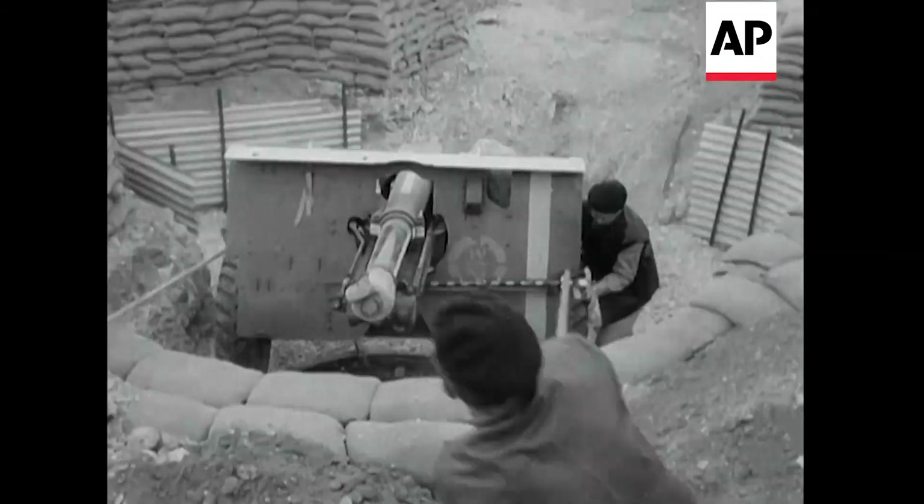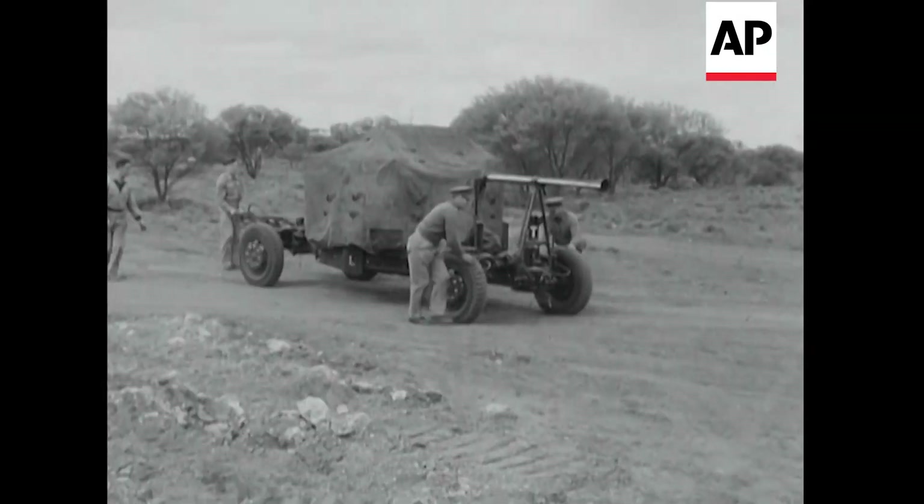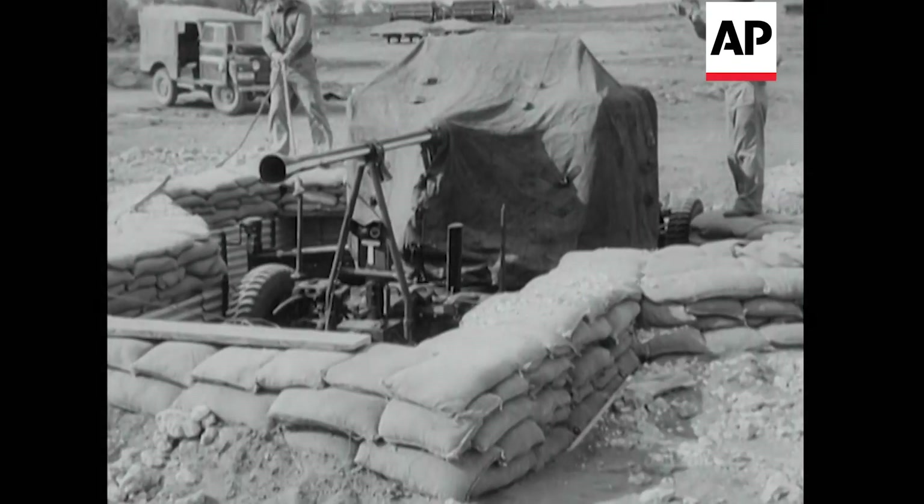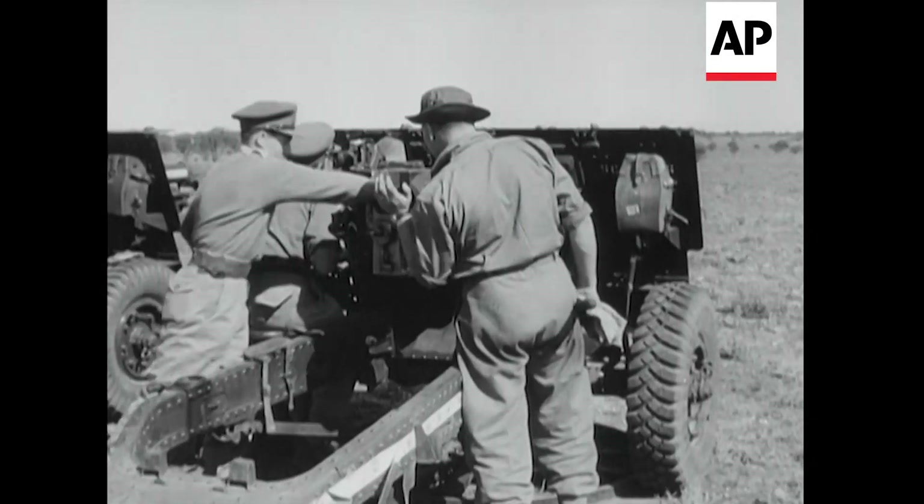Tanks were one of several target response items. 25-pounders and AK-AK guns were another. How would they stand up to the explosions at various distances? All had to be tested first, of course.